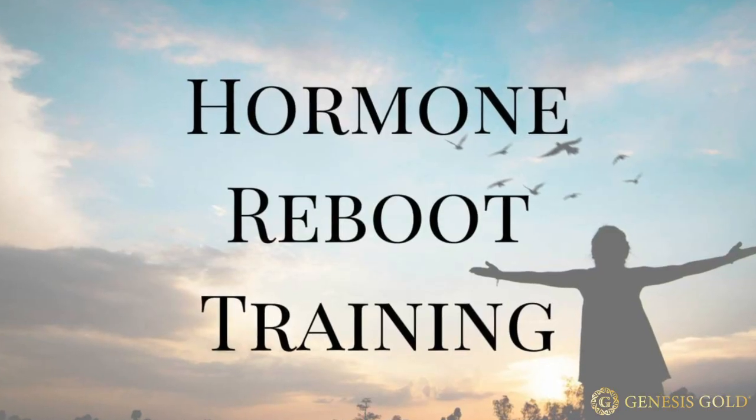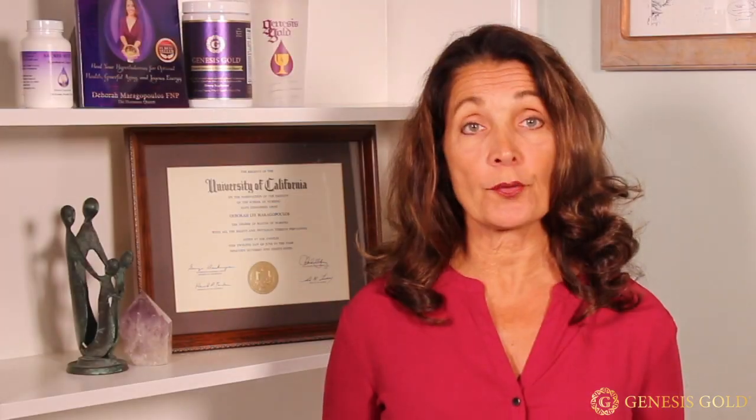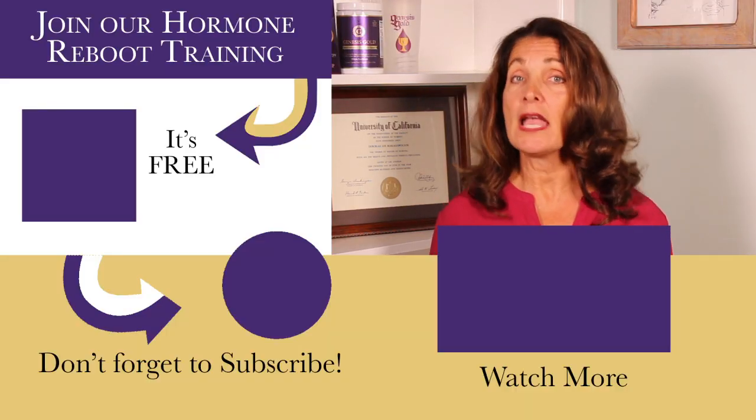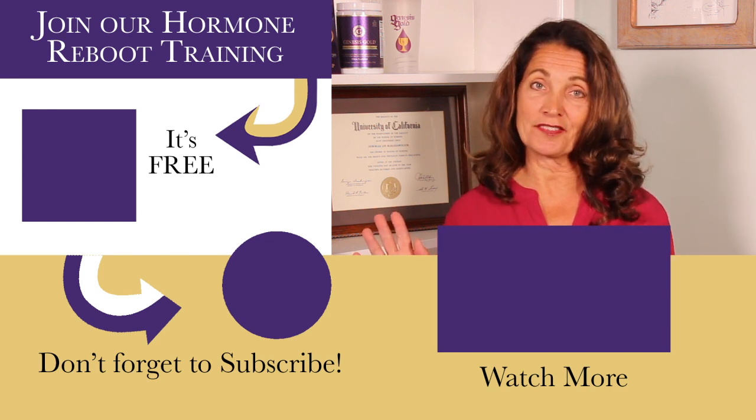If you have any questions whatsoever regarding hypothalamus damage, please join us in our hormone support group. You can get access by signing up for our free hormone reboot training. I meet with the group to answer your questions live. Hypothalamus damage can lead to many hormonal issues and metabolic issues, and it's important that you get it diagnosed and treated.